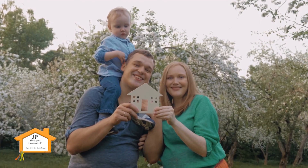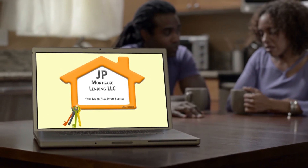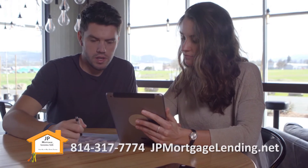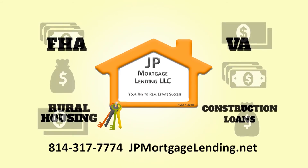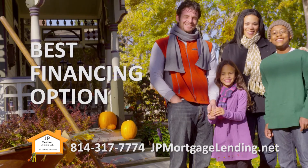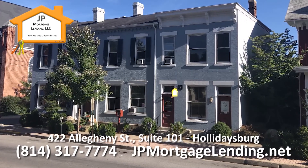When you're buying a home, you need somebody that you can trust. J.P. Mortgage — family first and friendly. It's exciting to find your home with us. J.P. Mortgage Lending — your key to real estate success.